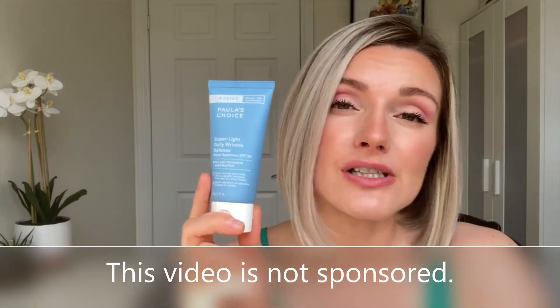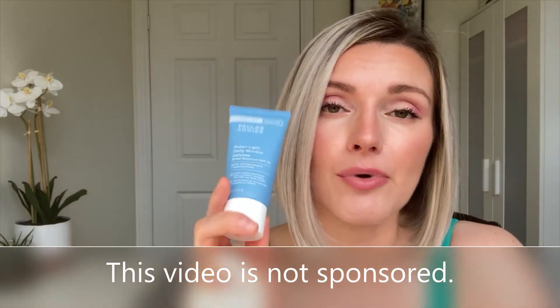The reason this look involves zero foundation is because of this little guy — the Paula's Choice Super Light Daily Wrinkle Defense Broad Spectrum SPF 30 sunblock. It's not makeup, it's sunblock, and I've been absolutely obsessed with it. It has a little bit of a tint and a very lightweight silky formulation. It retails for $35 on the Paula's Choice website — I'll link it below.